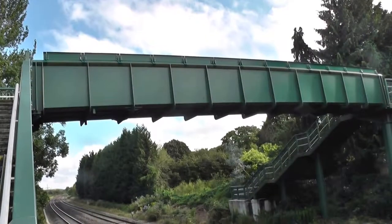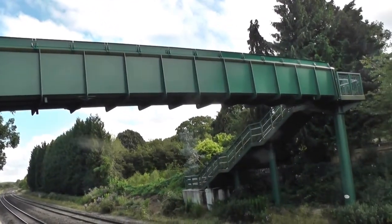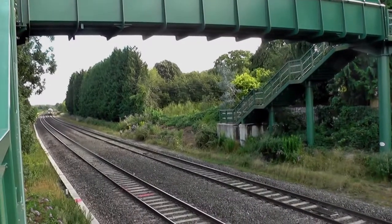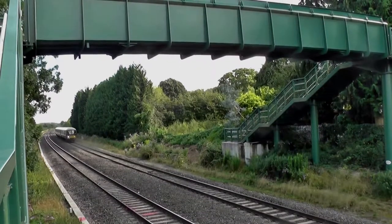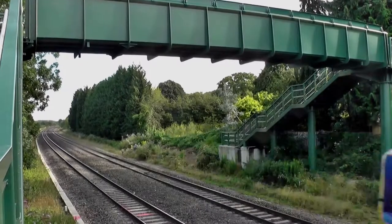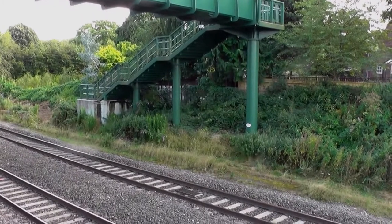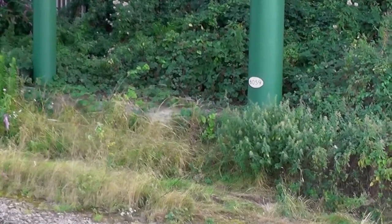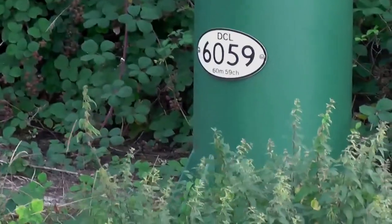There's that extra bit of bridge on the top there — not a lot of trouble to put that extra foot on. Trains seem to come through quite regularly. This is the sign on the bridge, so this must be bridge number 6059.